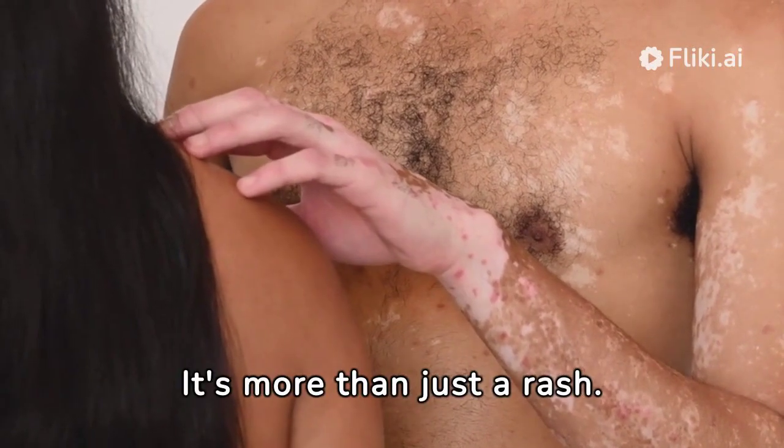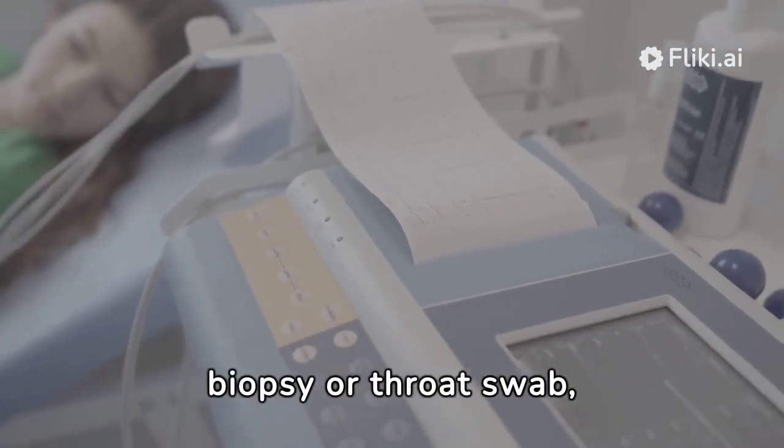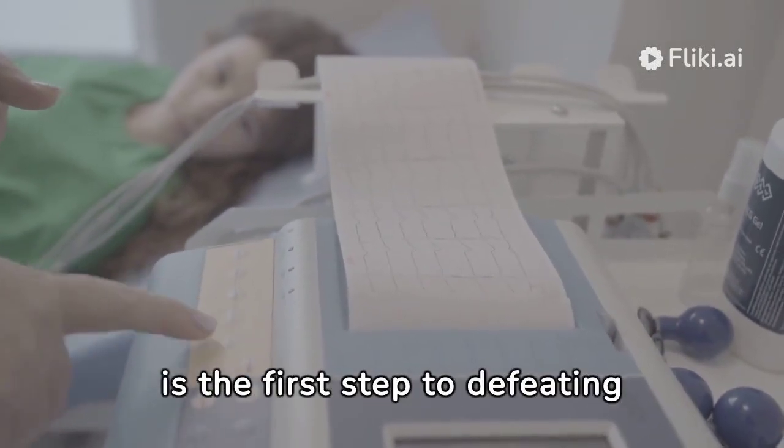It's more than just a rash. Diagnosis involves a biopsy or throat swab, pinpointing psoriasis with accuracy. Understanding the enemy is the first step to defeating it.